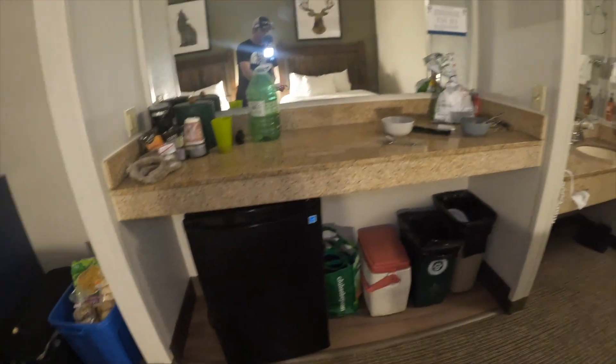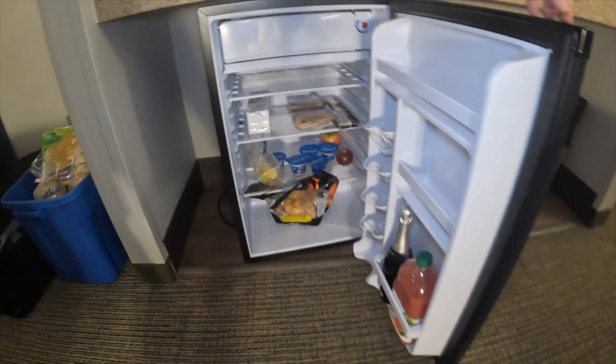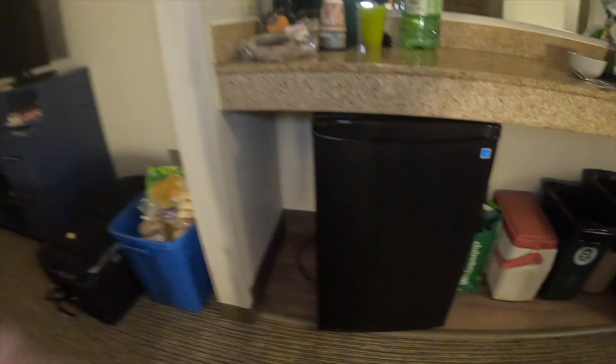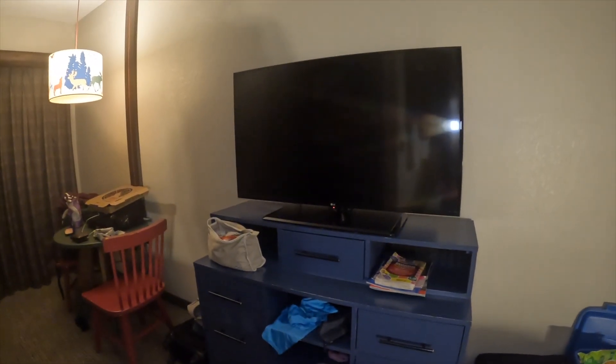Down below, we do have two garbage cans. We brought some stuff with us, and then we've got a fridge here — a nice size fridge. It's always nice to have a fridge when you come on vacation. On this side, we've got our food and stuff. We do have a TV, and there are drawers to put all your clothes if you want.